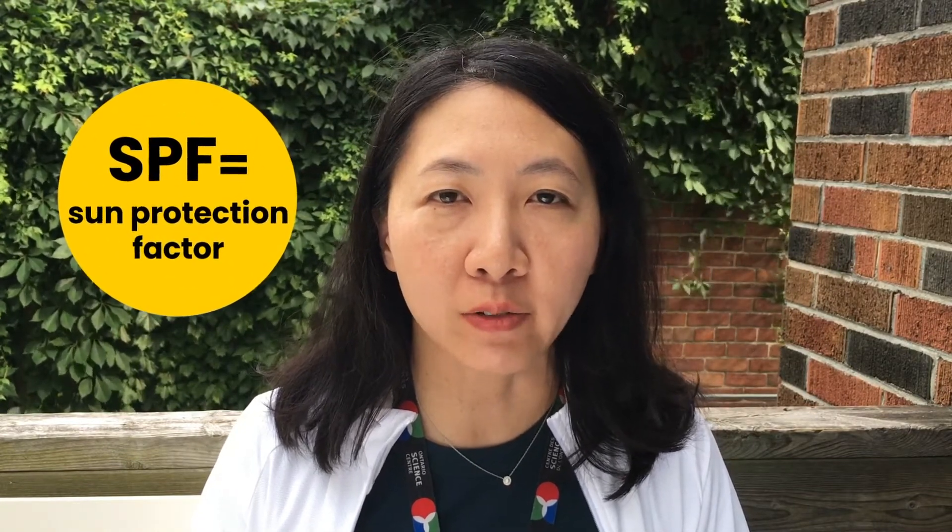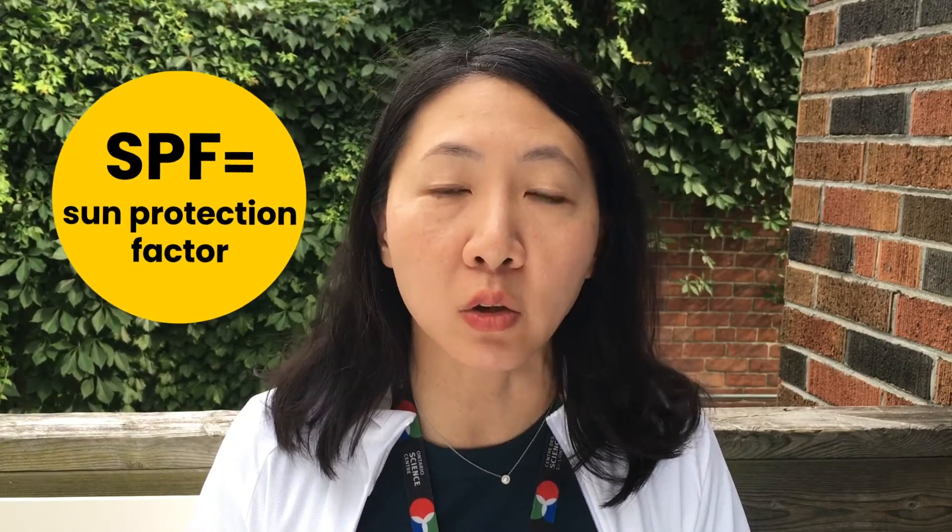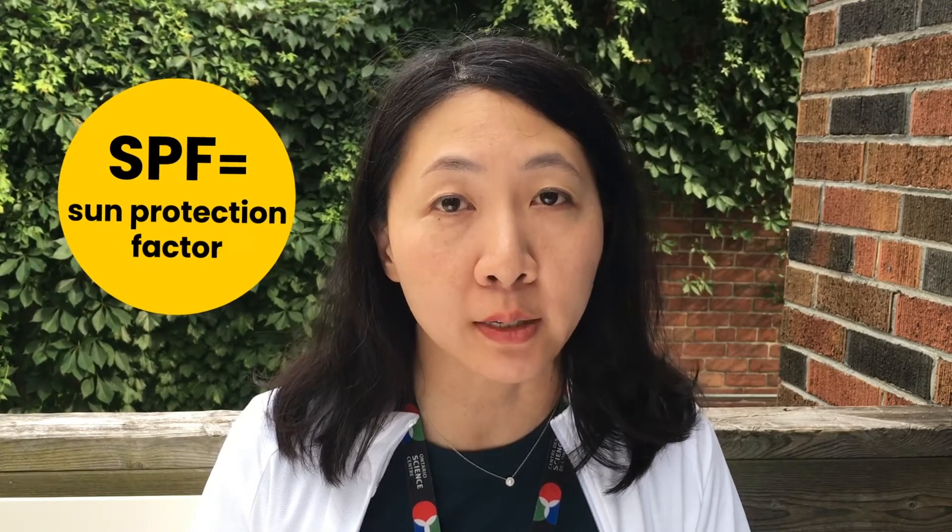Sun protection factor or SPF for short is an attempt to quantify how much protection a sunscreen can provide. Many people think that SPF is an approximation of how much time that you can spend in the sun before getting a sunburn. So for example, SPF 30 means that you could spend 30 times longer in the sun before getting a sunburn, but this is not true. SPF is actually an estimate of how much UV radiation a sunscreen can absorb and thus prevent from reaching living skin tissue, and the amount of time that you spend in the sun is just one factor that determines that amount.